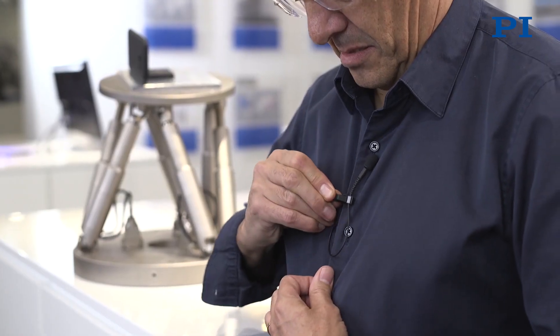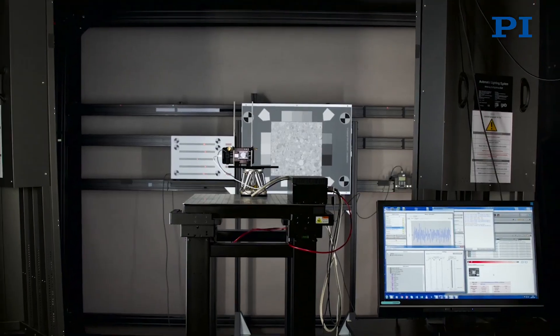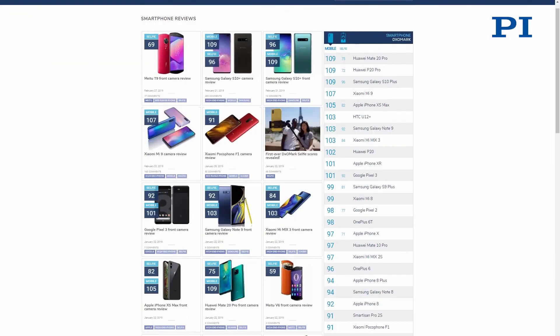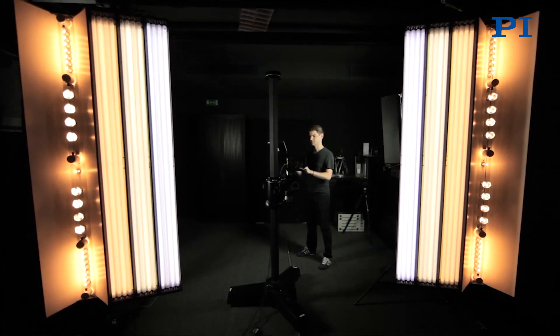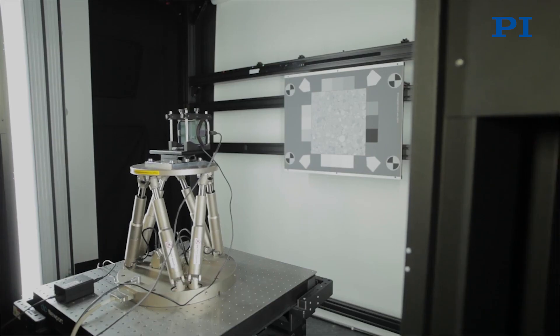Nicolas Toussaint, Vice President for Marketing at DxOMark Image Labs, visits PI in Karlsruhe. DxOMark Image Labs is an industry-leading supplier of image quality testing hardware, software and consulting services, as well as the publisher of dxomark.com. Today, Mr. Toussaint talks about the way to perform image quality benchmarking and the testing of image stabilization technologies.